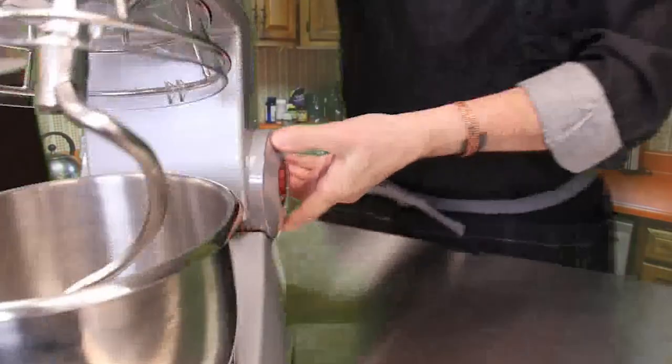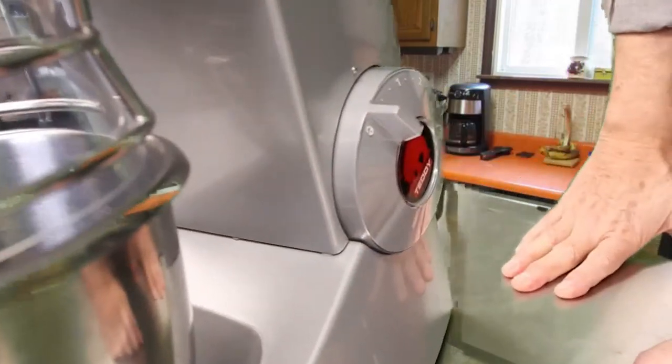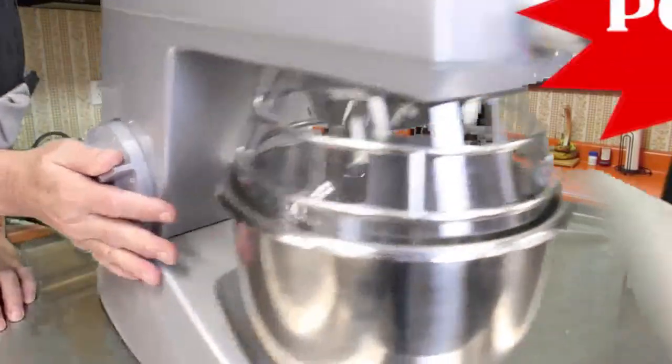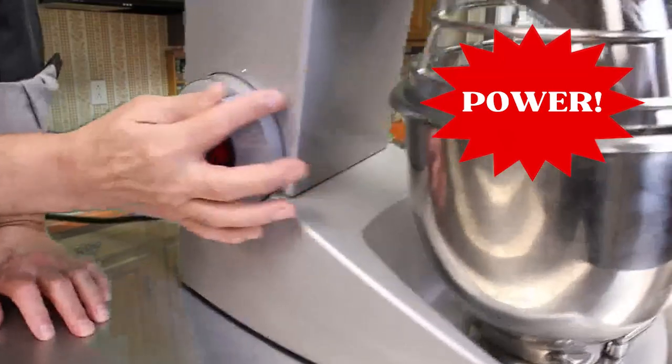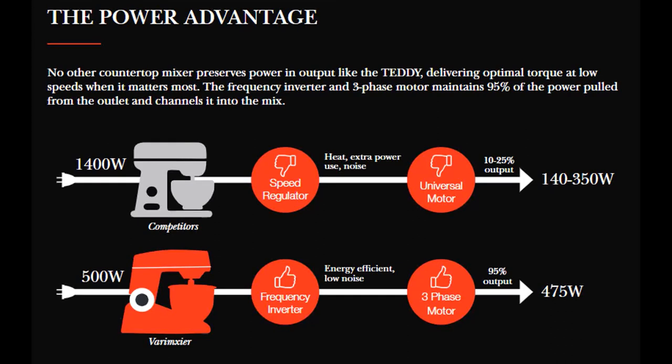Are you left-handed? Tired of those kitchen appliances that were made by right-handed engineers? With the Mixer-O-Rama Teddy V5 you don't need to worry — the tilting and power control mechanisms are on both sides of the unit. This little machine has you covered. No other countertop mixer utilizes wattage like the Mixer-O-Rama Teddy V5: 95% output from only 500 watts of power. Optimal torque when it matters the most, like in those emergency dough making moments.